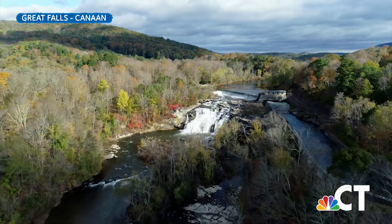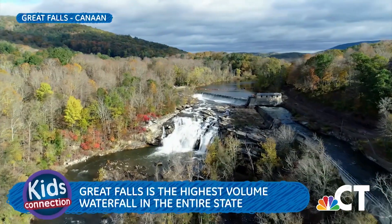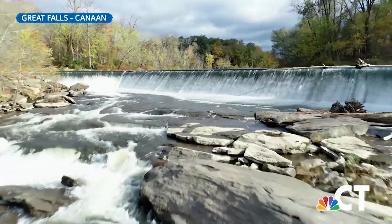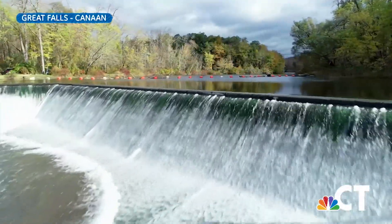Great Falls is a waterfall formed along the Housatonic River and it's the highest volume waterfall in the whole state. Just above the falls is a dam, and most of the year the water is diverted for power generation, but during the spring floods the waterfall can be seen at its best.